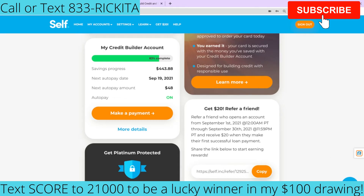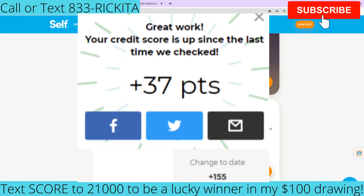Hey beautiful people, it's Rakita and I'm back with another video. In this video I want to do a recap on my video where I showed you guys how my credit score went up over 100 — it's actually over 155 points using this Self account.